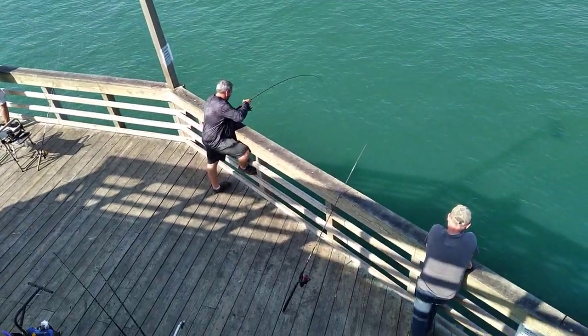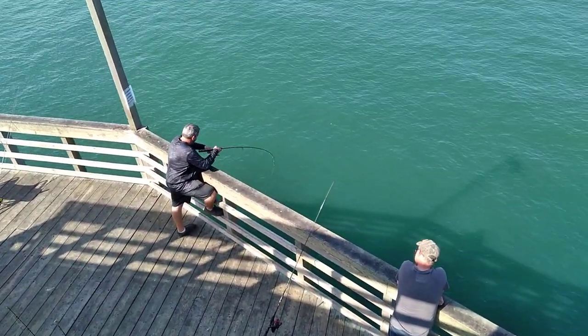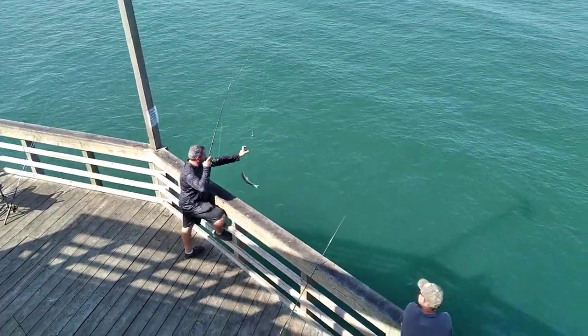Looks like you might have got a little action right here. Oh, a lizardfish.